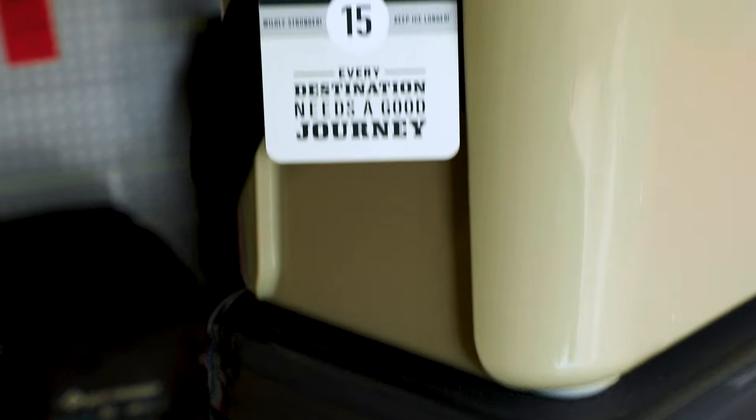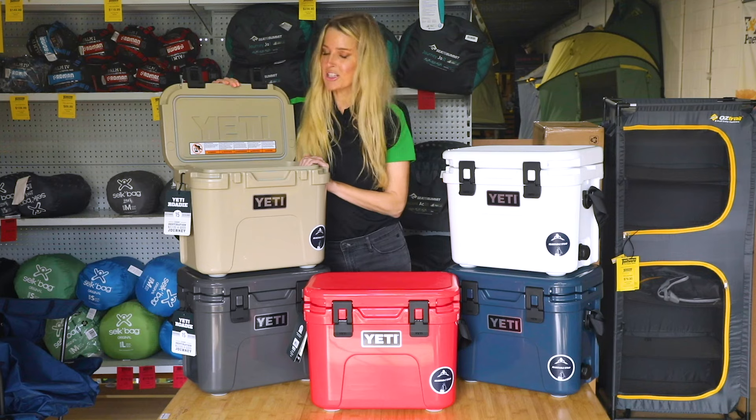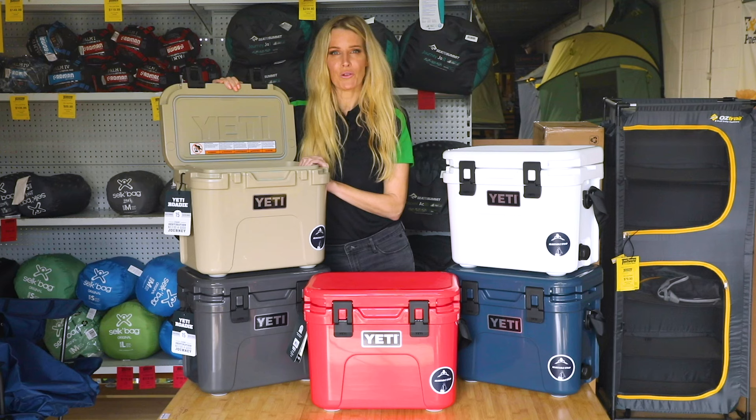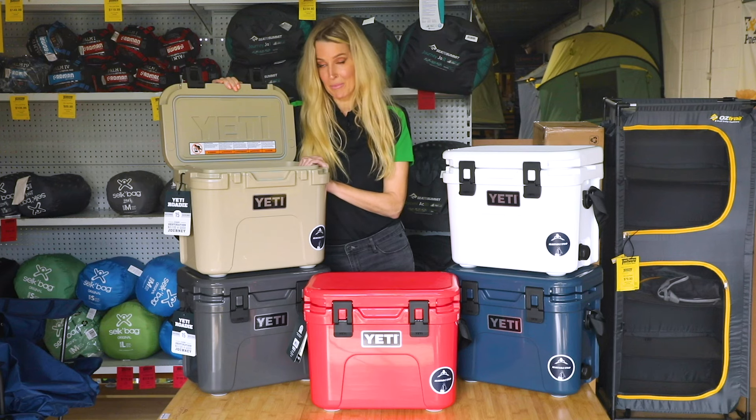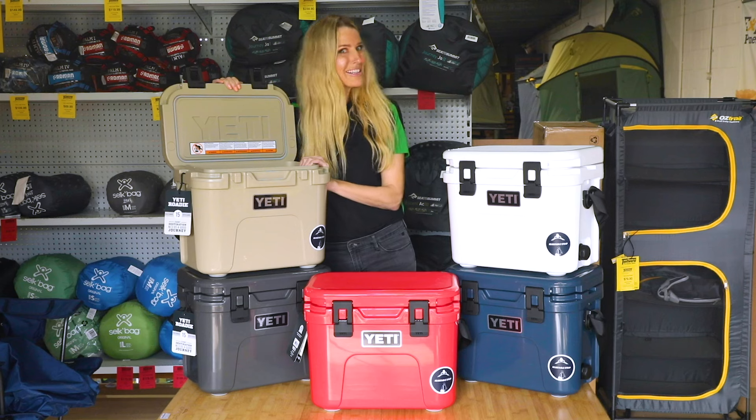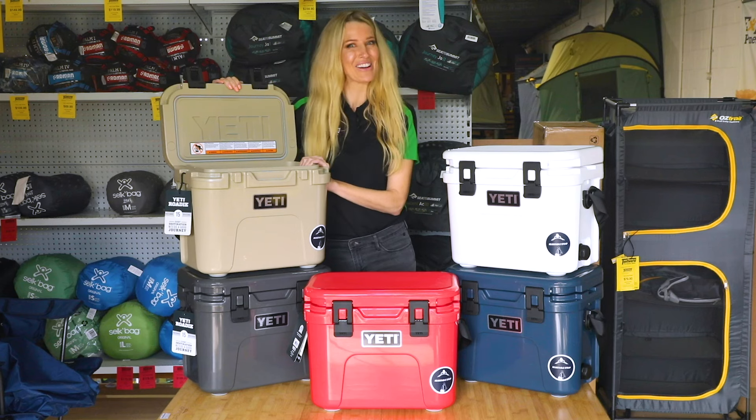And it has some great new features. First, to give you guys an idea of scale, the Yeti Roadie 24 fits 33 cans, but the Yeti Roadie 15 still fits an impressive 22 cans — so plenty to go around.